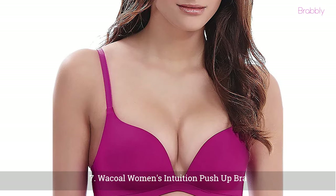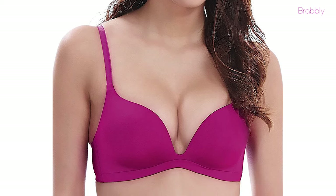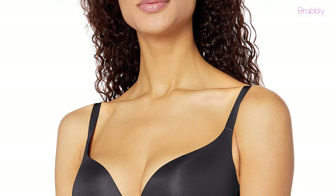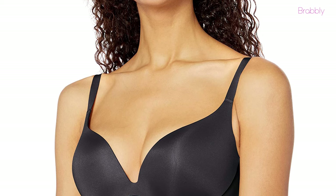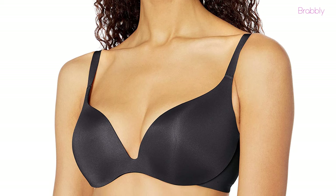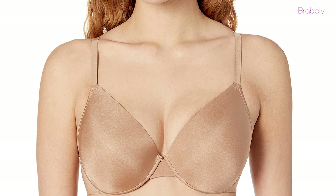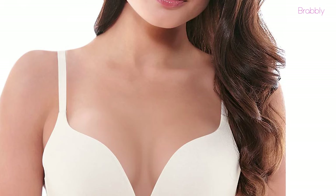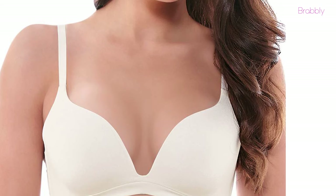Next, we have the Wacoal Women's Intuition Push-Up Bra. Another great bra that lifts and shapes the breast, the supportive bra has seamless foam cups and brushed lining which will give your boobs the extra push and create a cleavage look. While the bra is padded, it won't be obvious. You will love that this piece has convertible and adjustable straps that can be worn in various styles like a criss-cross. This bra is also comfortable and supportive, especially for women with larger cup sizes.